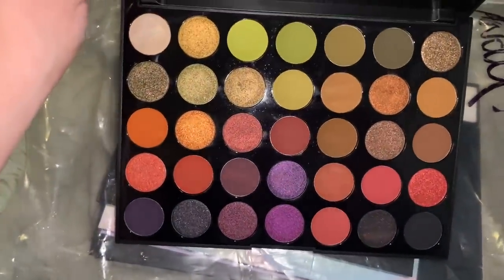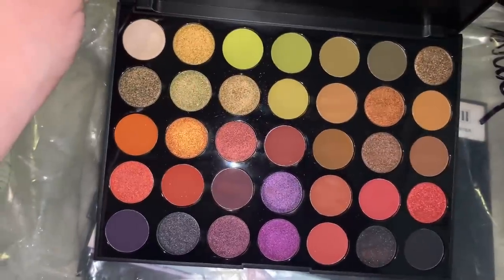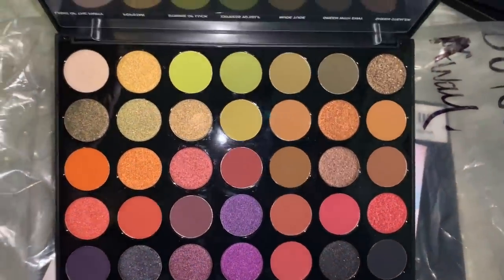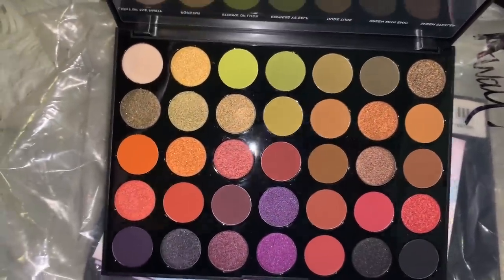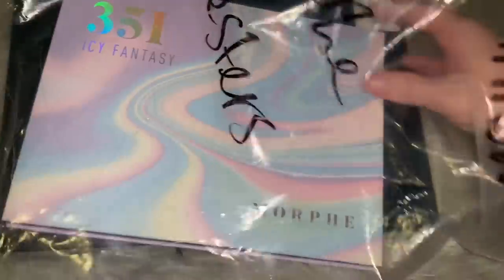Up next is the 35M - this one's been touched and swatched, I see some fingers. It's a really pretty palette. There must be two 35Ms because here's another one that looks brand stinking new, still has the label in it. Why would they throw these out? So pretty - I'm going to give that to my sister.